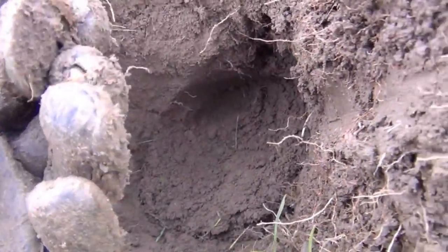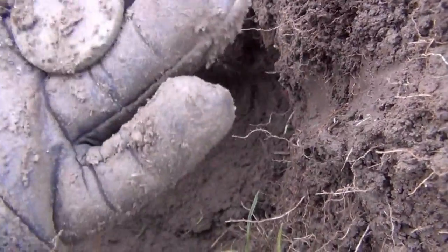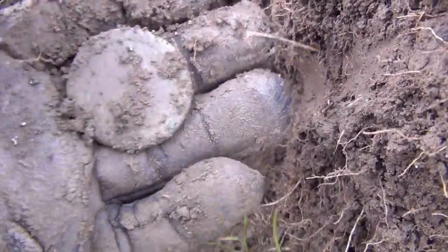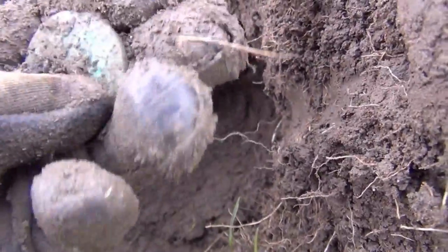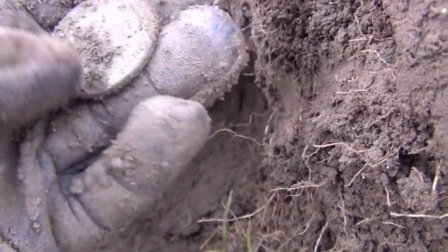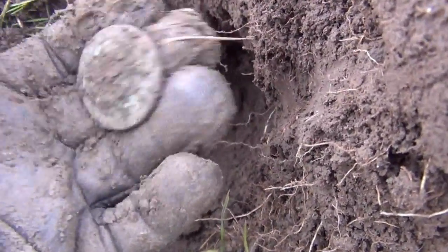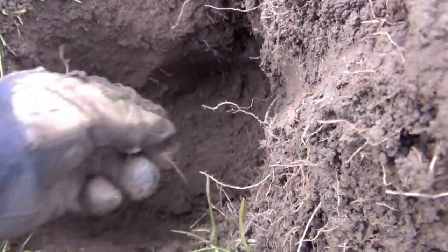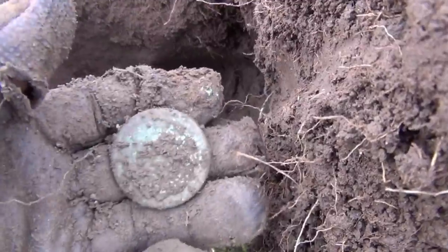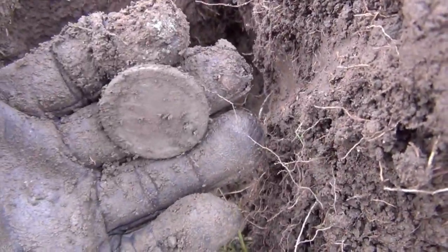It is a coin — this one is a cartwheel penny. You'll see the ridge around the outside there. With good certainty, this will be 1797, King George III. How thick it is — very heavy. So that was a good foot down and it gave a cracking signal, and the e-track totally ignored the coke, as it tends to do. Excellent.